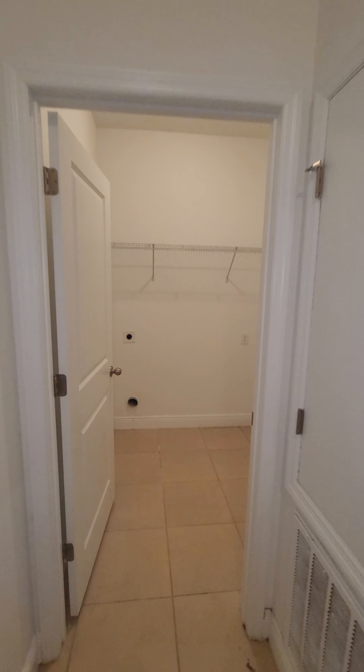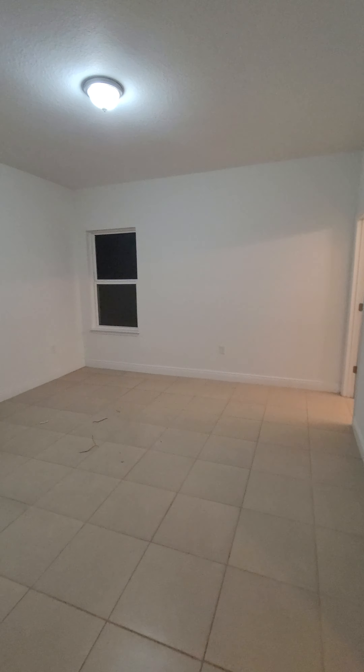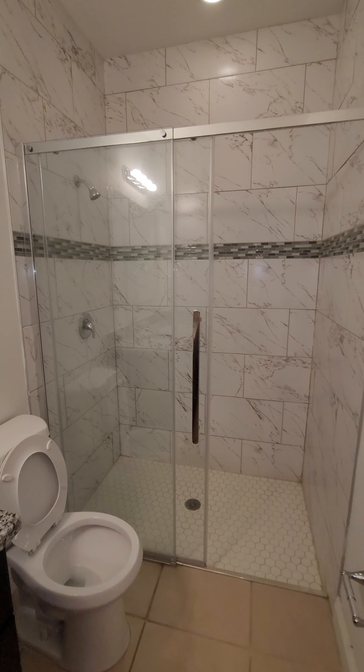Third bedroom — smallest one on the premises. It does do a lot of justice, but it's a big backyard.